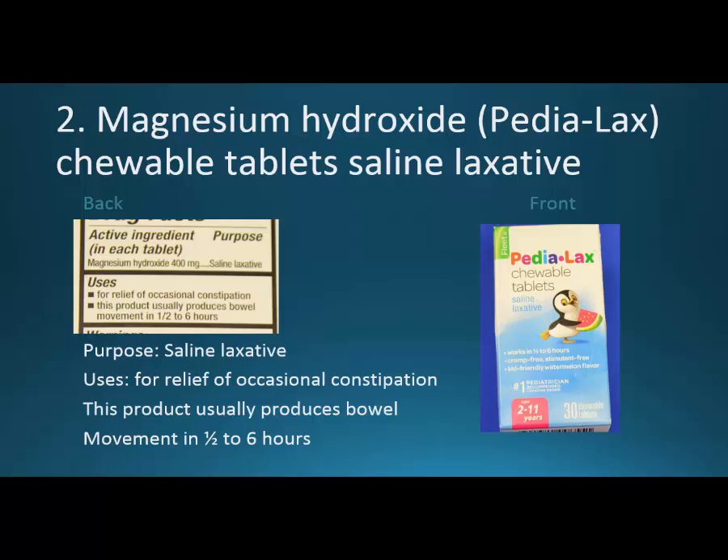Here's what it looks like on the back: magnesium hydroxide, 400 milligrams, saline laxative — this is the medication. If you're looking for magnesium hydroxide, this is the right medication.